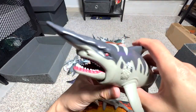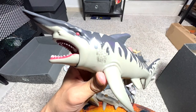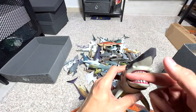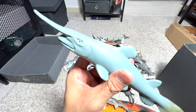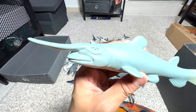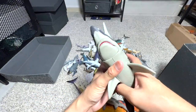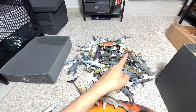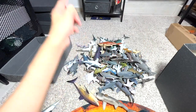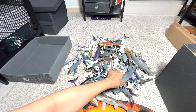This one we also got from Toys R Us. It's more like a cartoonish depiction of a goblin shark — looks very nice. This is another goblin shark. Goblin sharks are quite hideous looking; they can actually extend their mouth, which looks kind of weird. So we have two goblin sharks right here, and I think there is another goblin shark in our collection.